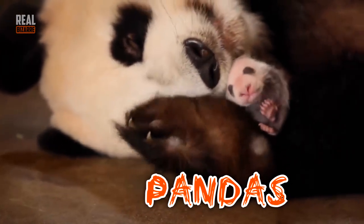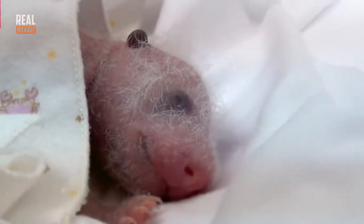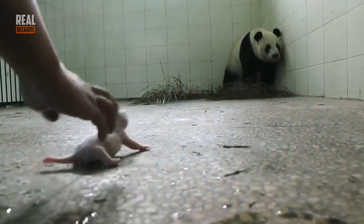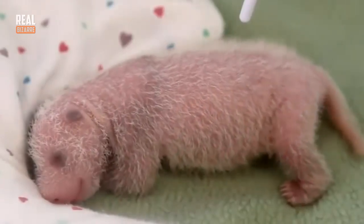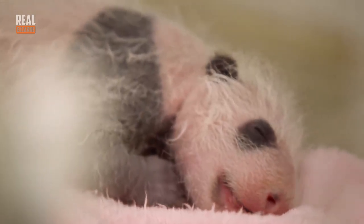When pandas are born, they look very different from their grown-up parents. A newly born panda is tiny, it's blind, it's pink, and it doesn't have any fleece. They usually weigh about 3 and a half ounces, while a fully grown panda weighs 350 pounds. When they're born, they're 7 inches tall. Their paws are so weak they can't hold their bulky bodies. About 7 days after birth, dark spots start to appear.